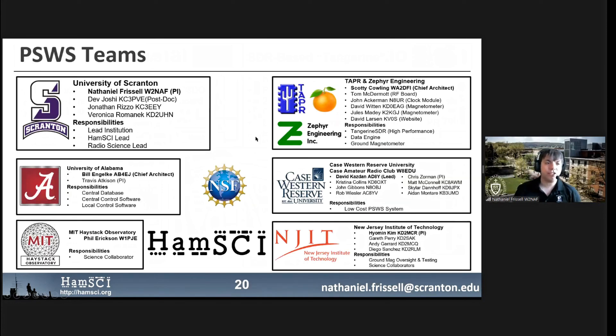Our Personal Space Weather Station team is very diverse. The University of Scranton is the lead on this project. TAPR, which is an amateur radio electrical engineering organization, and Zephyr Engineering are leading the Tangerine SDR and the ground magnetometer hardware design. Case Western Reserve is doing the low-cost system. New Jersey Institute of Technology is in charge of ground magnetometer science. And MIT Haystack's Dr. Phil Erickson is providing science collaboration and advisement.